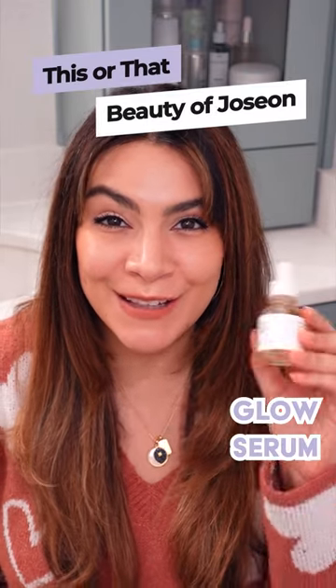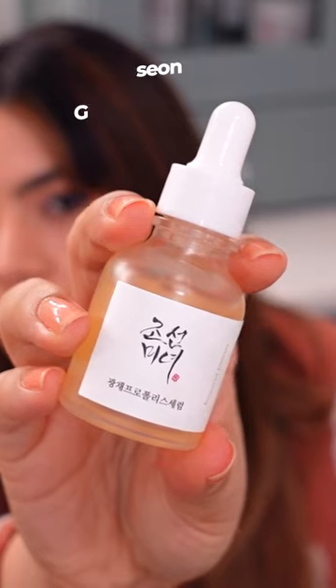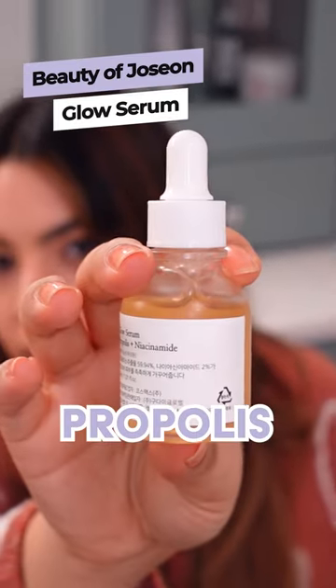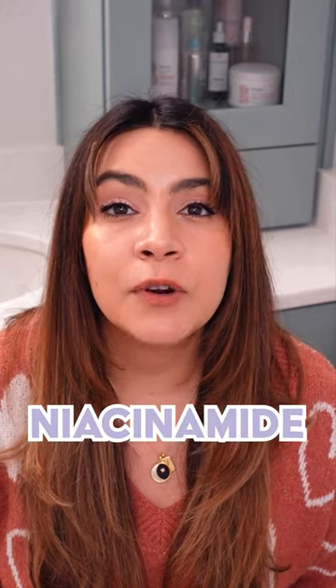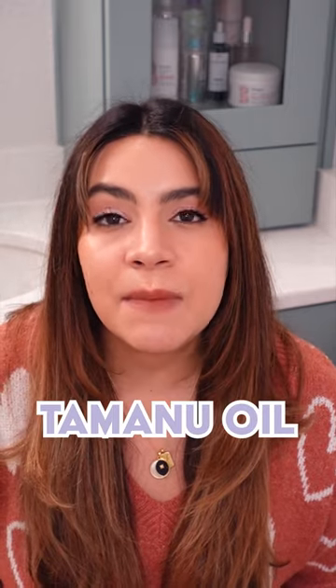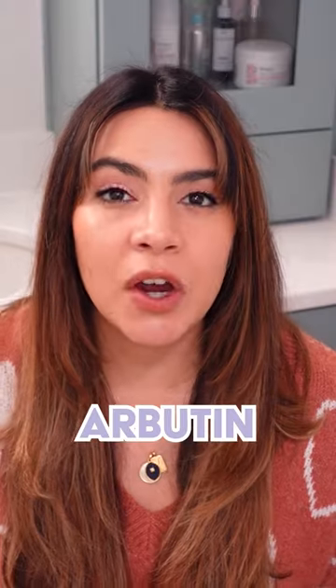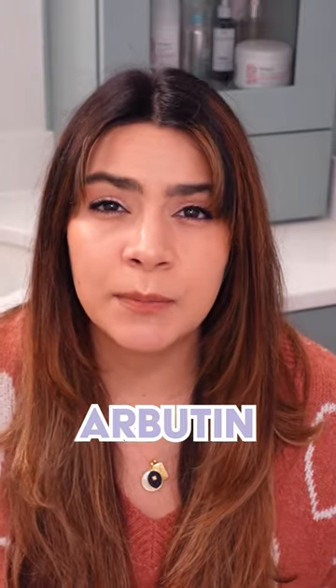This or that: Beauty of Joseon Glow Serum versus the Beauty of Joseon Glow Deep Serum. The Glow Serum features propolis, which helps to soothe inflammation, niacinamide for brightening hyperpigmentation, betaine salicylate which helps to gently decongest, and tomato oil, very effective for scars. The Glow Deep Serum features arbutin for helping to really brighten up the skin.